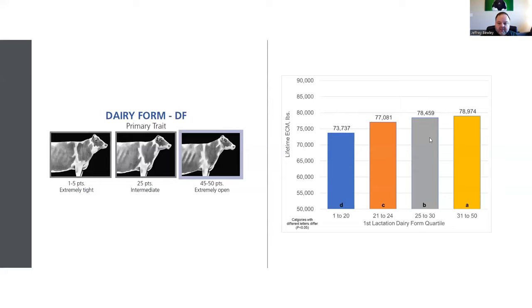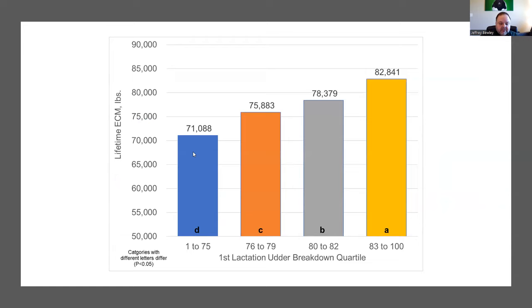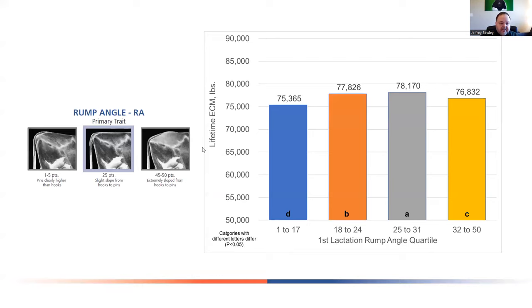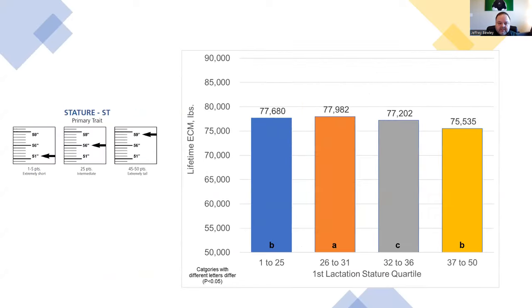Animals in the top three categories for dairy form do pretty comparable in terms of lifetime energy-corrected milk, while animals showing less dairy form produce less milk in their lifetime. The udder breakdown really jumps out — animals with overall better udder confirmation produce more milk across their lifetime. Similarly, the feet and leg breakdown shows about a 10,000-pound difference in milk between animals with the best versus lowest feet and leg score. Rump angle is an intermediate trait — the two middle categories have the highest production, while high pin or extremely low pin results in lower lifetime milk production.